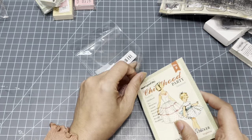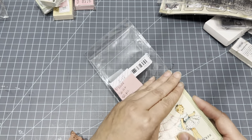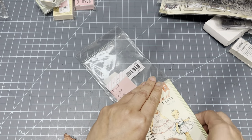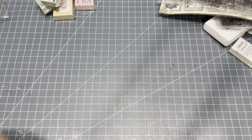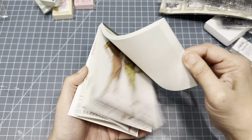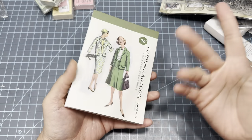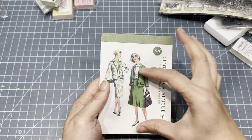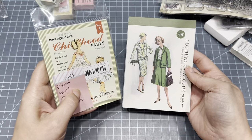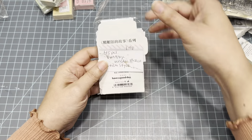These would be cute to put on little tags and labels. I have that vintage pattern paper I showed last time — should we make some labels or tags with these? We could do something very girly and colorful. Let me know if that's something you guys would like to see.